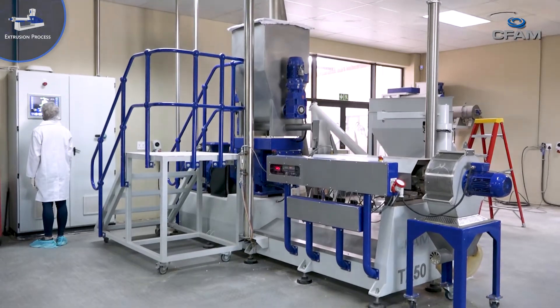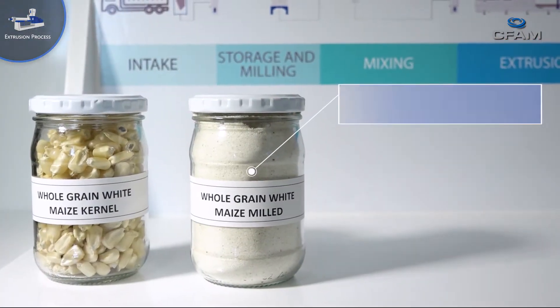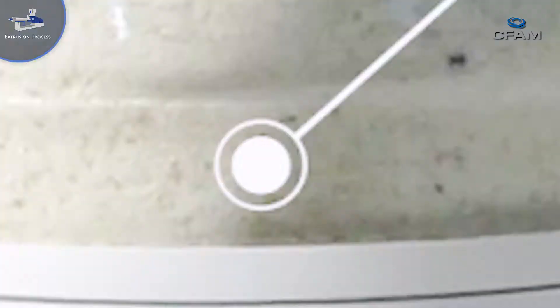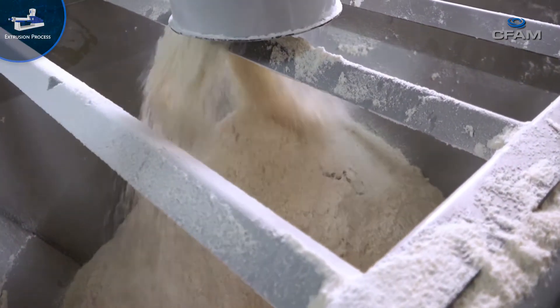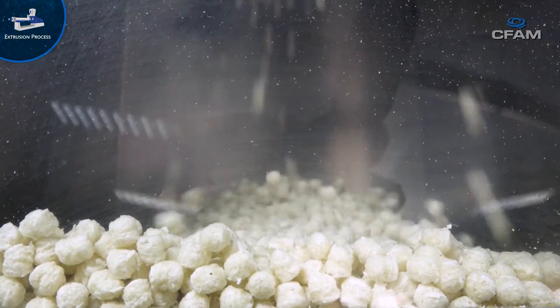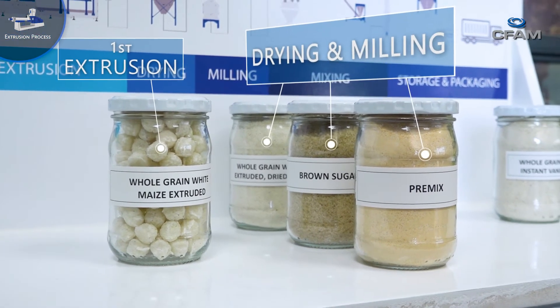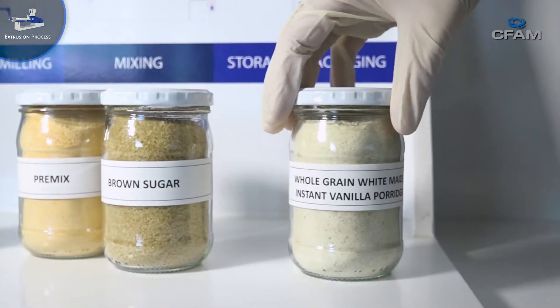The porridge is fully cooked in an extrusion factory. Extrusion is a continuous cooking process ideal for producing large amounts of food. The high cooking temperatures and pressures ensure that the food produced is sterile and thus safe. The C-Fam factory has the capacity to produce 240,000 meals per day.